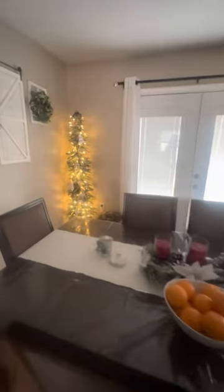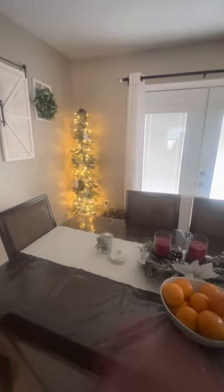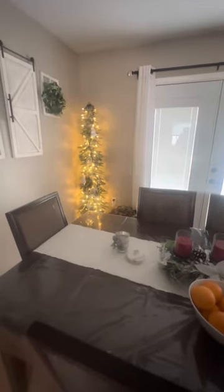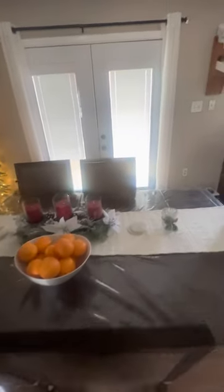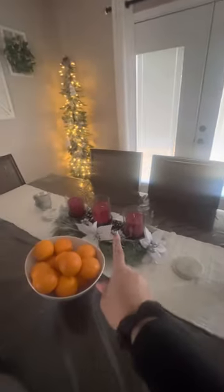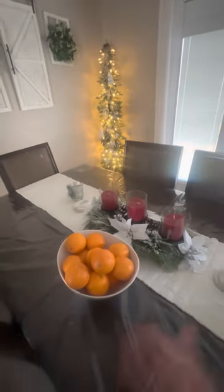This is the tree in the dining room. I usually keep this up all year — I just turn the lights off when it's not the holidays. And this is the table. I kept it very, very simple. I got this at the Christmas Tree Shop like three years ago, and these as well quite a few years ago.